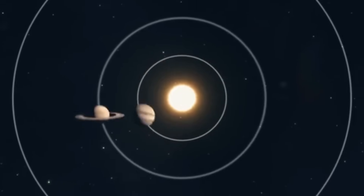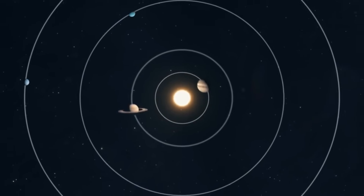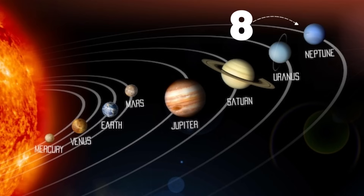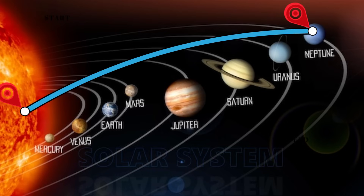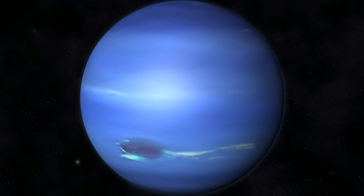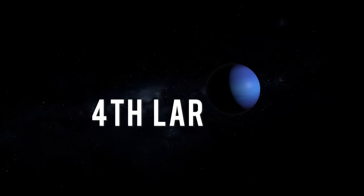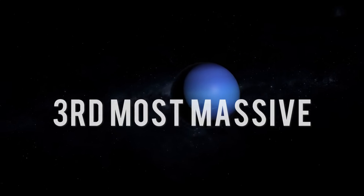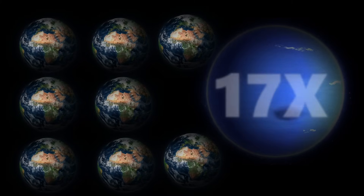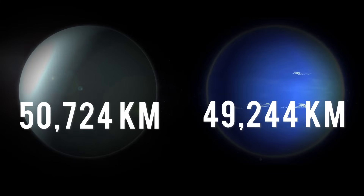Let's delve into some key insights into the enigmatic blue planet situated at the solar system's outermost reaches. Positioned as the eighth recognized planet in the solar system when observed from the sun, Neptune holds the distinction of being the last in terms of measured diameter, especially following Pluto's reclassification in 2006. Ranking as the fourth largest, third most massive, and the most densely packed planet in our celestial neighborhood, Neptune boasts approximately 17 times the mass of Earth, edging out its nearly identical twin, Uranus, in mass.